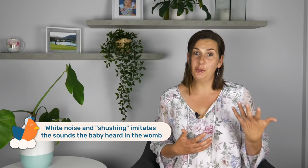We also know that white noise or that shushing noise is actually calming for babies as well, because it is similar to the sounds that they heard when they're in the womb. When they're in the womb they would have heard lots of different noises including the blood rushing around the placenta, and it is as loud as a vacuum cleaner, so they do find noise and particularly white noise extremely calming.